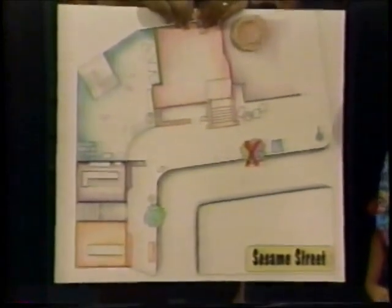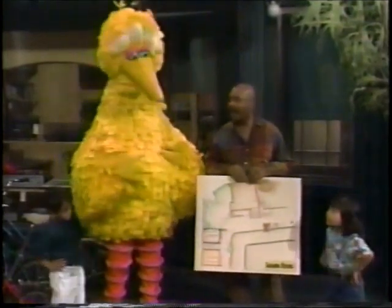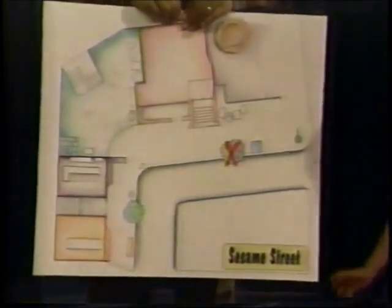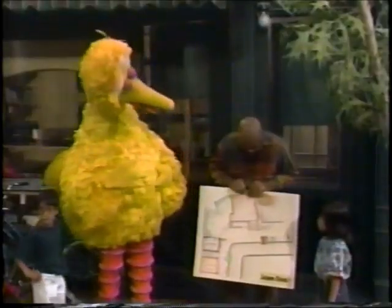You know what a map is, Gordon? A map is kind of like a picture of a place. Well, I did know that already. But this is a map of Sesame Street. And if we follow this map, there's a big red X. Then we can find Elmo — he's hiding where the X is.